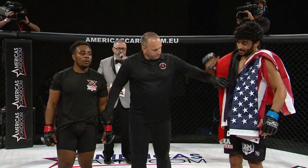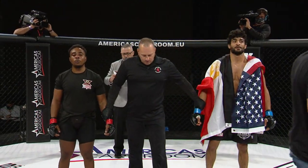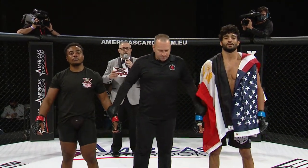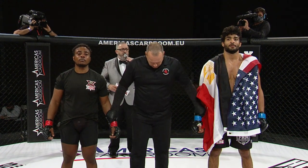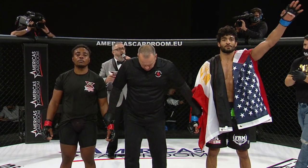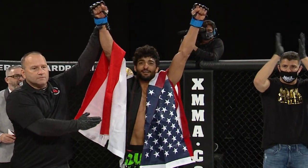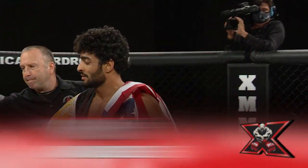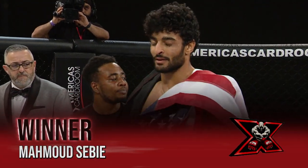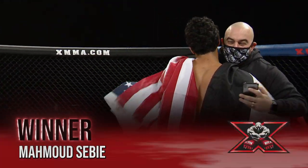Ladies and gentlemen, our referee Andrew Glenn steps in and calls a halt to the bout at one minute and 52 seconds of round number one, declaring your winner by TKO, Mahmoud Sabi. Congratulations to his opponent, and Chris Lytle is up there to speak to Mahmoud Sabi.